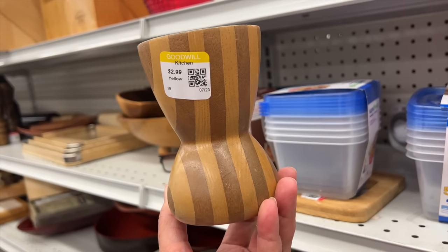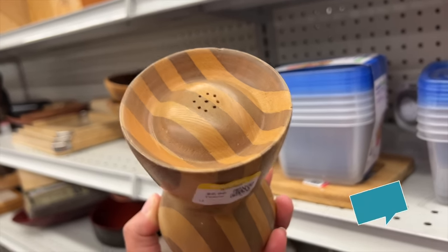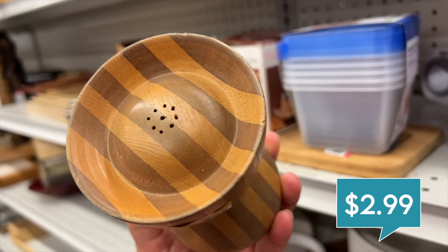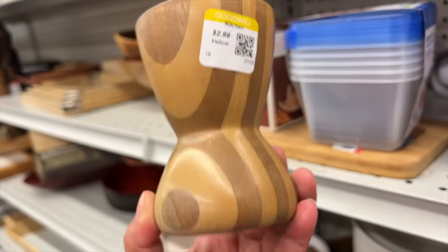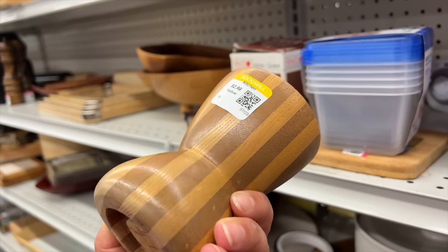I found a single salt shaker. It's got this beautiful inlaid two-toned wood. It's only $2.99. I'm just so bummed that there's not a second one. We're going to keep looking throughout the store because you never know — sometimes they do put them on different shelves.